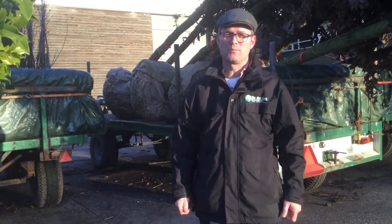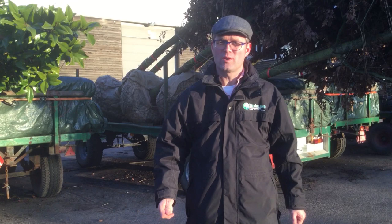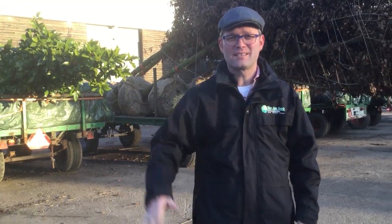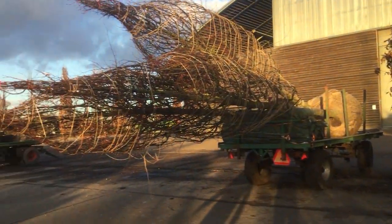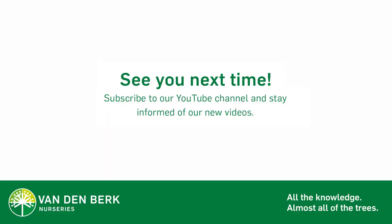So far our vlog about pines. If you want to see more vlogs about trees, please click on the subscribe button below. See you next time, bye bye. Would you like to see our trees in our nursery? Please visit our website and make an appointment with one of our consultants.